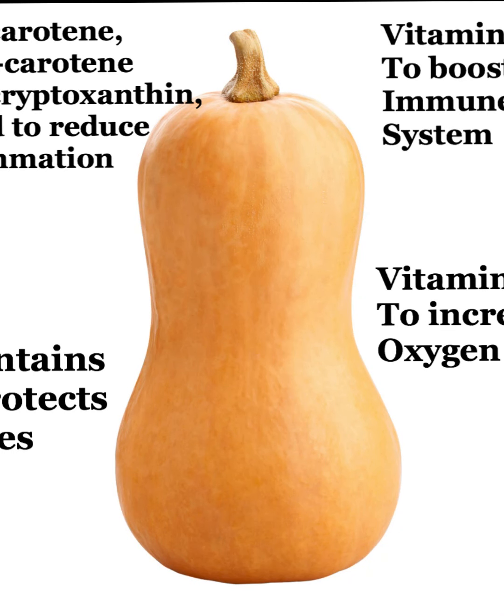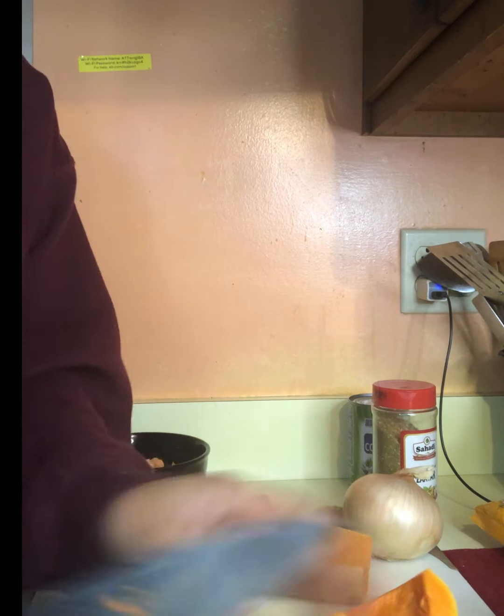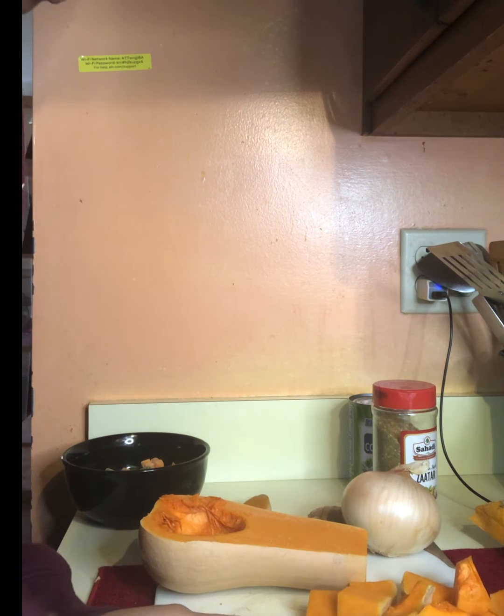Butternut squash contains many benefits, including three different types of carotenoids that reduce inflammation, vitamin A that boosts your immunity, and vitamin C that increases oxygen production, which can help fight fatigue and help you power through your workouts. I chopped about a cup to a cup and a half of butternut squash to go into the crock pot.